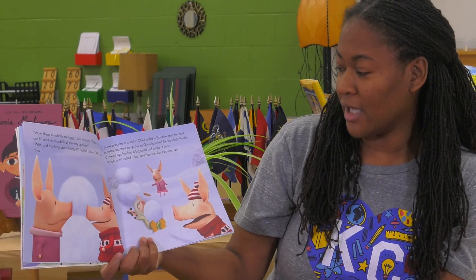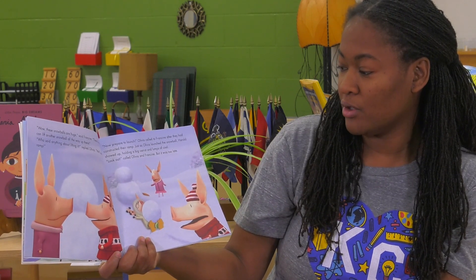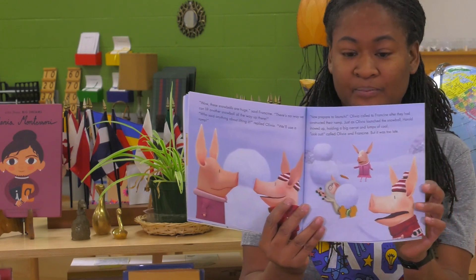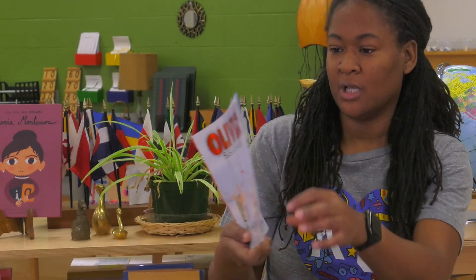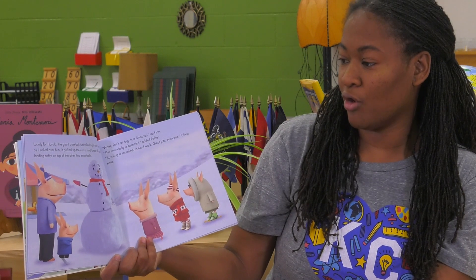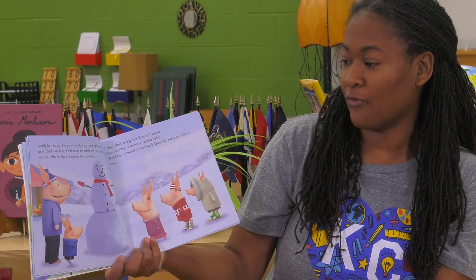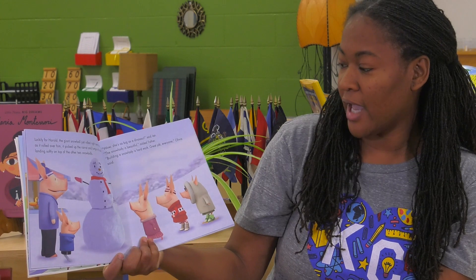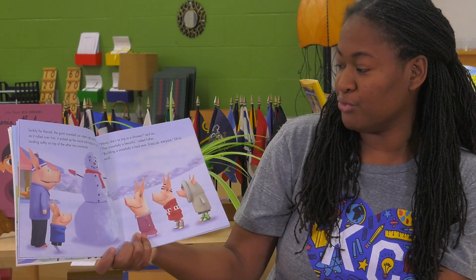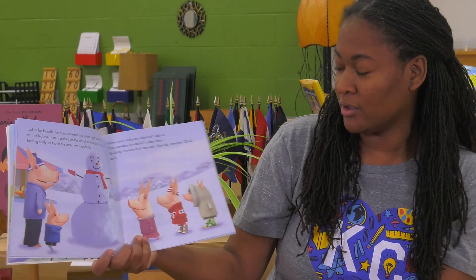Just as Olivia launched the snowball, Harold showed up holding a big carrot and lumps of coal. Look out, called Olivia and Francine. But it was too late. Luckily for Harold, the giant snowball just rolled right over him, and it rolled up the carrot and lumps of coal before landing softly on top of the other snowballs. Now she's as big as a dinosaur, said Ian. The snow lady is beautiful, added father. Building a snow lady is hard work. Great job, everyone, Olivia said.